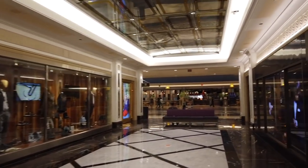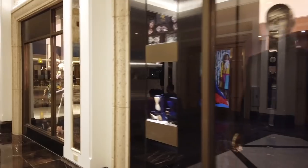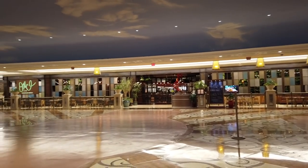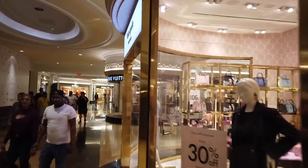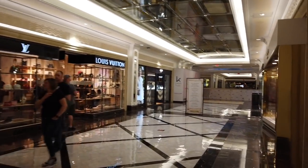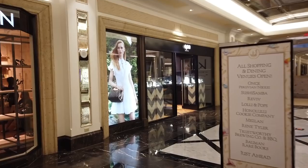We're walking through the Grand Canal Shops, which connect the Venetian and Palazzo together. They're doing a lot of renovation so there isn't a lot to show, but in our Venetian vlog earlier this year we did an extensive walkthrough of the Grand Canal Shops and the gondola ride. Today we're just venturing into the shops closest to the Palazzo. The Grand Canal Shops in total features over 160 signature stores with dozens of luxury brands, unique food and drink establishments, and many from celebrity chefs — you could easily spend the day just enjoying all that the shops have to offer.